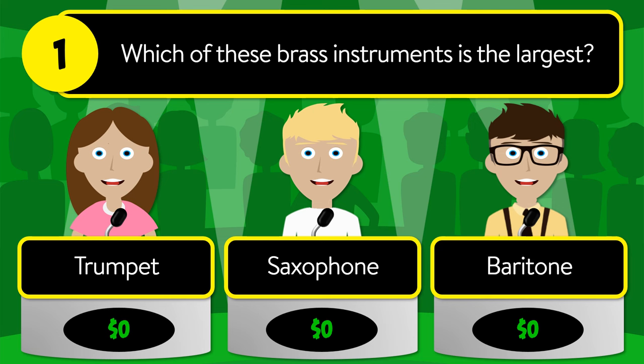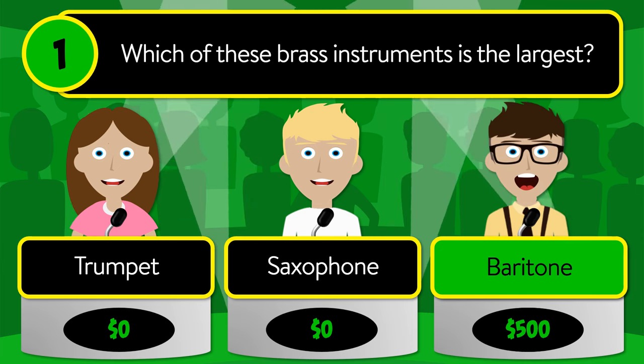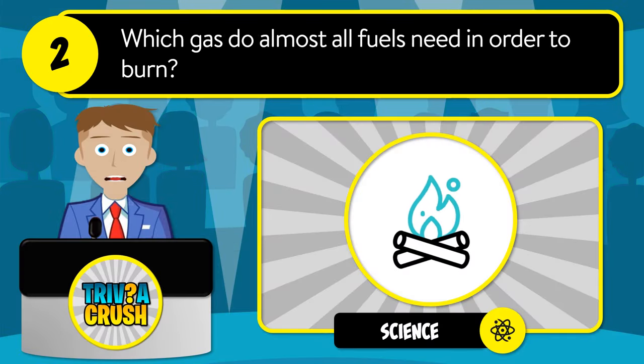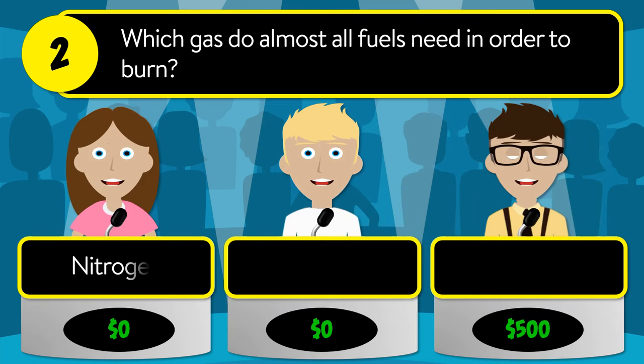The correct answer is baritone. Question number two: which gas do almost all fuels need in order to burn? Is it nitrogen, hydrogen, or oxygen?